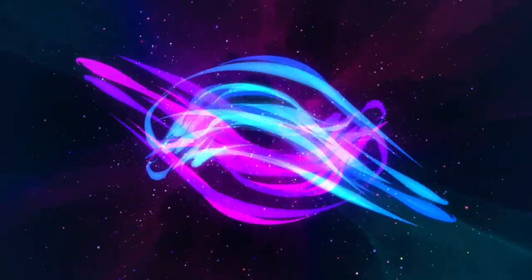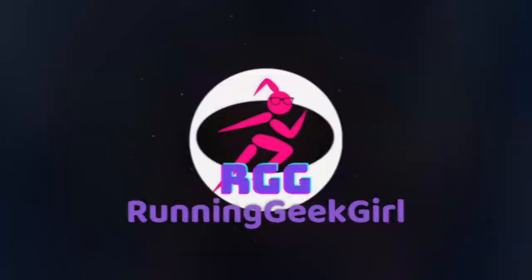In today's episode, a quick review of Alpine Start's Coffee with Benefits. Hello fellow geeks and welcome back to Running Geek Girl. My name is Heather and I am glad you are here today. Not too long ago I did an unboxing video of different things that I had ordered from The Feed — link up here and in the description if you missed it — but one of the things I took out was the Coffee with Benefits by Alpine Start. Several of you indicated that you would like to hear me give a review on this, so that's what we're going to do today.